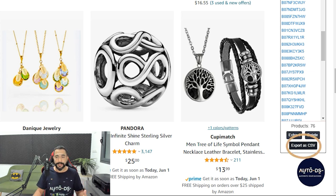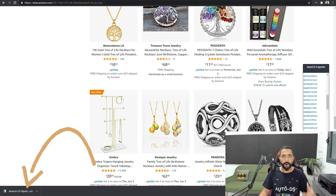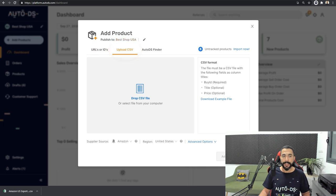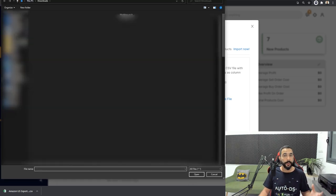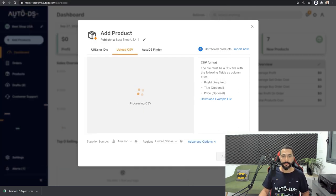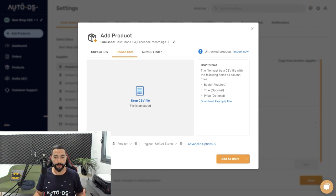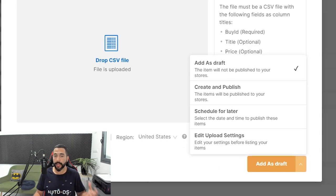Click on export as CSV. A CSV file was downloaded onto my computer — I don't need to open it. Simply head over to the AutoDS platform, click on add products, then click on the upload CSV column. Navigate to that file that just downloaded, drag and drop it or double-click. Processing the CSV — the file is uploaded. Choose your supplier source; I got these products from Amazon US. Now I have a choice to add all of these 70-something products as a draft. You can also hover over the arrow and choose to add all products in the CSV as drafts, or create and publish them directly, or schedule them for a later date and time.